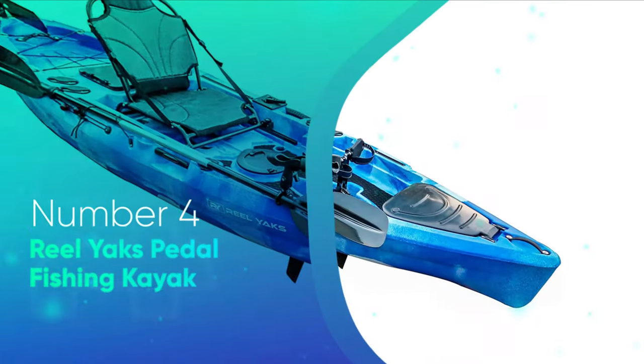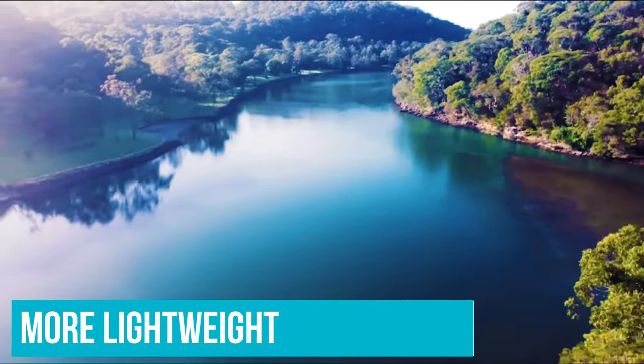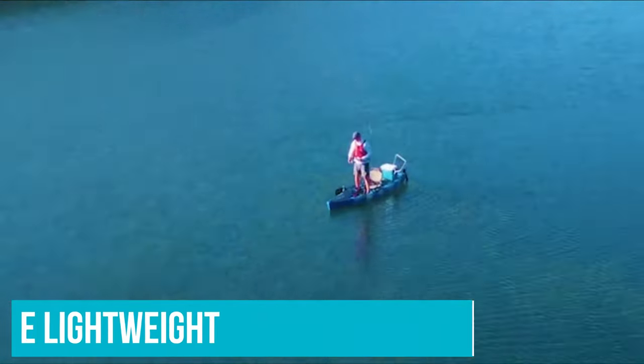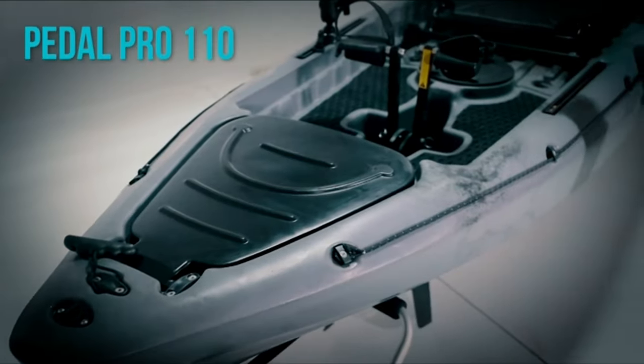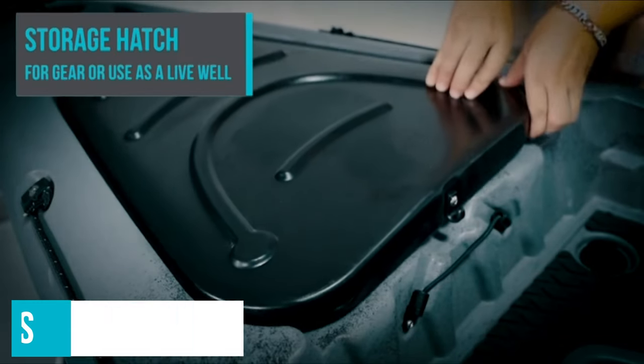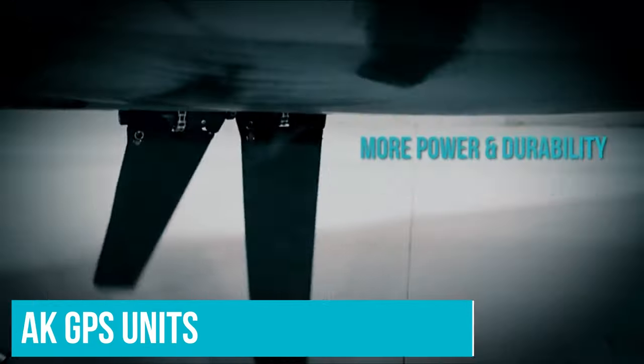Number 4: Real Yak's Pedal Fishing Kayak. The Real Yak's Pedal Fishing Kayak is one of the more lightweight and affordable options out there for kayak fishing beginners. It also boasts plenty of weight capacity to support your setup as you gain experience and add more fishing equipment to your arsenal. You will have multiple rails that come in handy when you need to start adding things like kayak GPS units or portable depth finders.